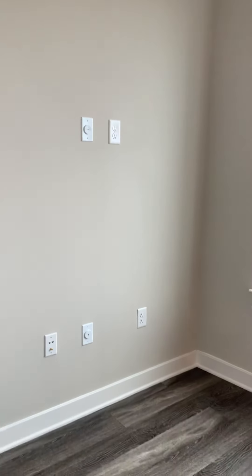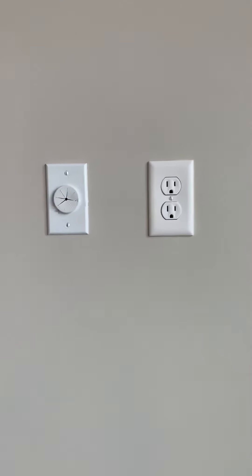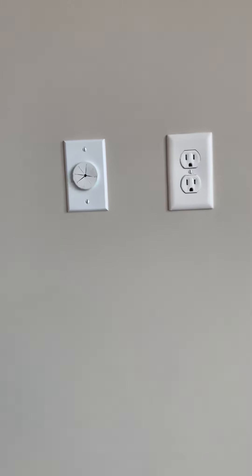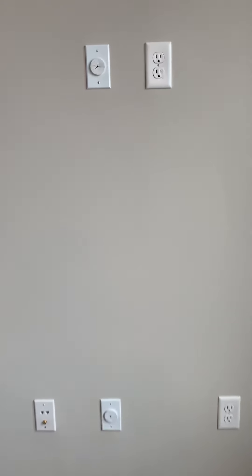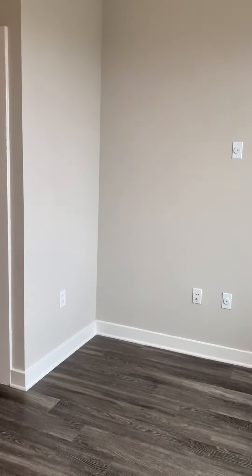Over here you can mount your TV. You have an outlet, and an important tip is to put your cords through and bring your cords out through the bottom so that way you have a nice clean finish when mounting your TV. You also have plenty of outlets in every wall.